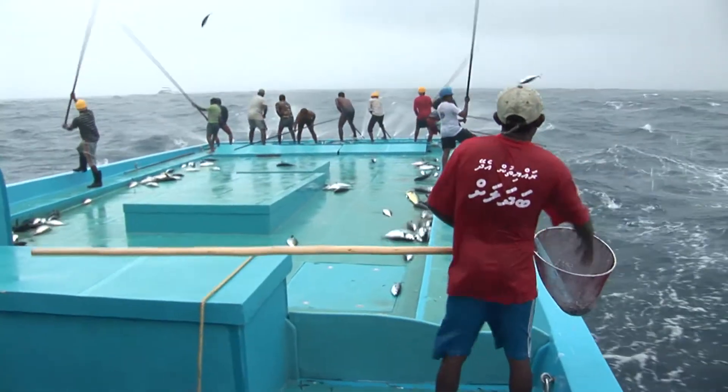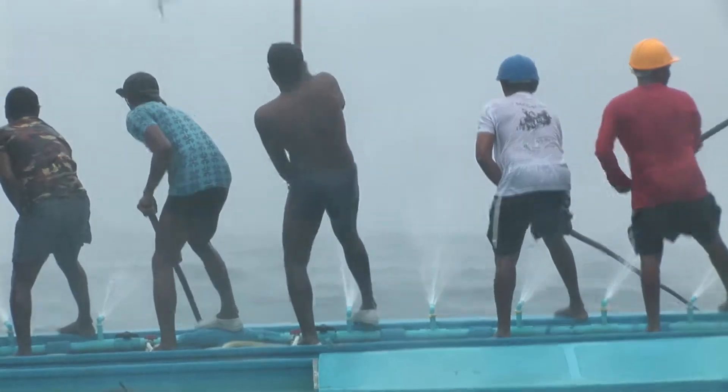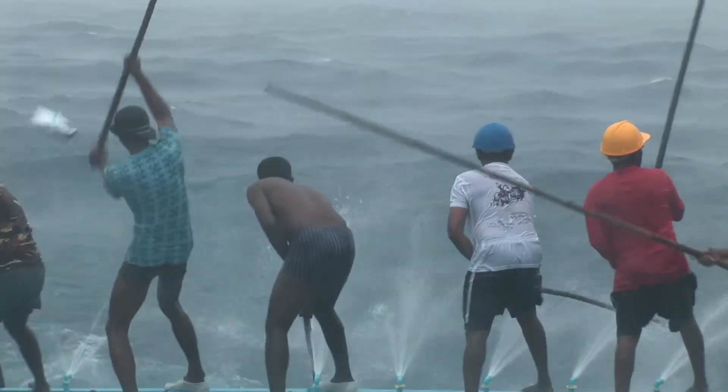This may be a modern ship, but the technique used by its fishermen — pulling up the tuna with a simple pole and line — is as old as fishing itself.